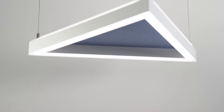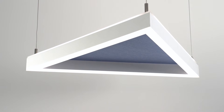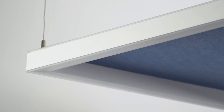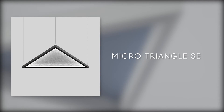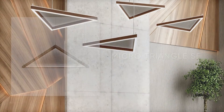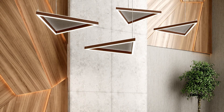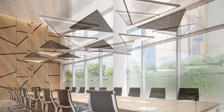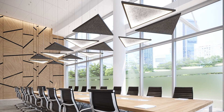The triangle is a powerful shape that creates an edgy and energetic aesthetic. We offer acoustic panels for Micro Triangle 2 and Micro Triangle SE. Triangles range from 24 inch to 72 inch in length. Non-illuminated panels are available in 1 and 2 inch depths.